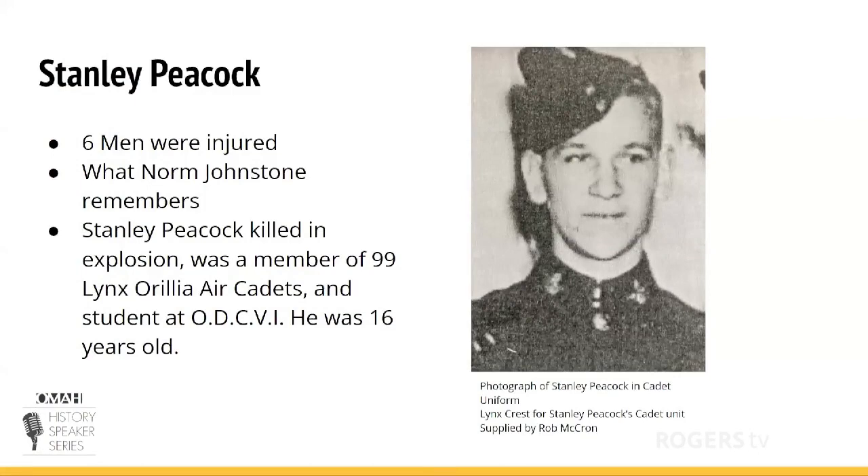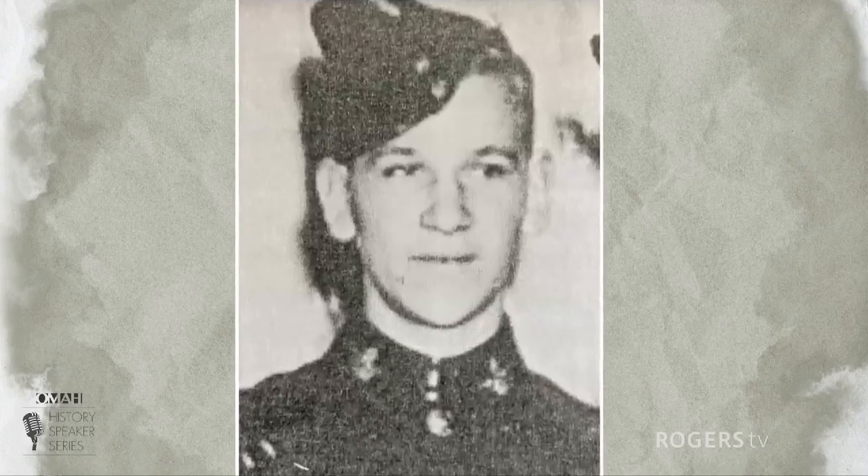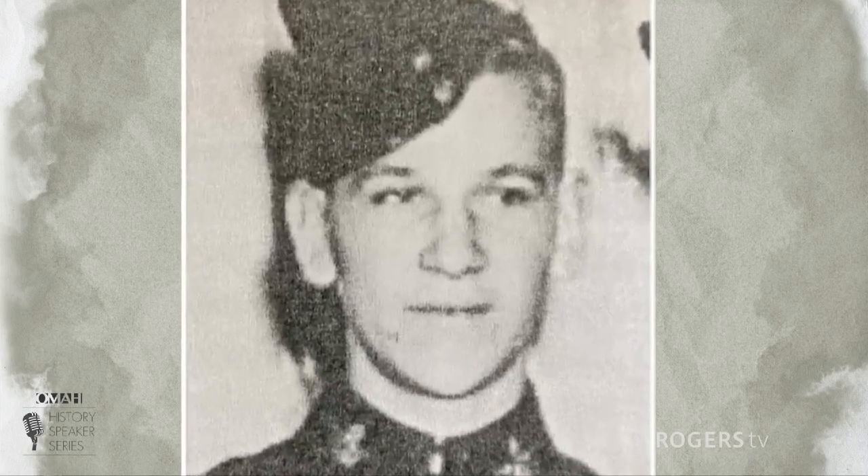It was quite the fire. The Aurelia Fire Brigade was called and came to put out the fire. At the same time they arrived, an explosion occurred. Six men were injured, and one of those men was a young lad, 16-year-old Stanley Peacock. Stanley Peacock was a member of the 99th Lynx Aurelia Air Cadets and a student at ODCBI. Stanley was looking down the hatch to see what was going on when the explosion occurred — it blew Stanley right off the ship.